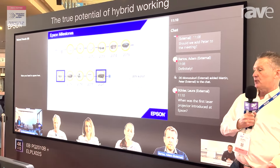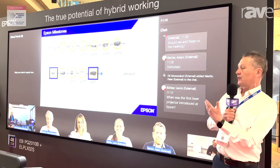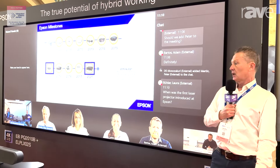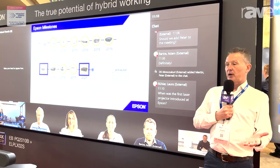And what this enables users to do is to have a completely perfect experience of front row and all forms of Teams Rooms experiences. We do these screens and displays in 16 by 9 and 21 by 9.